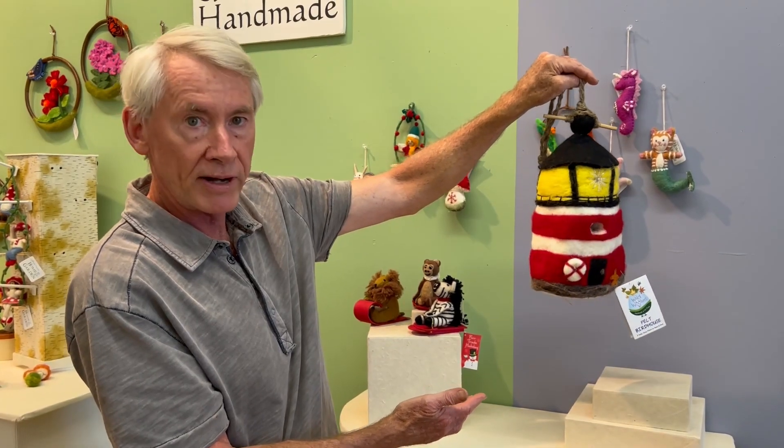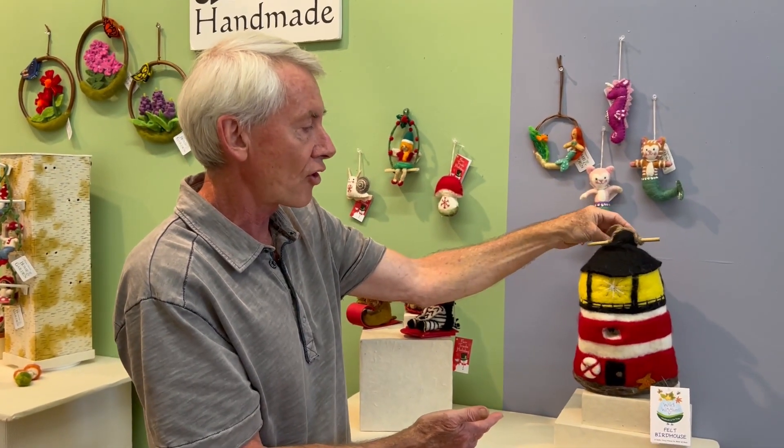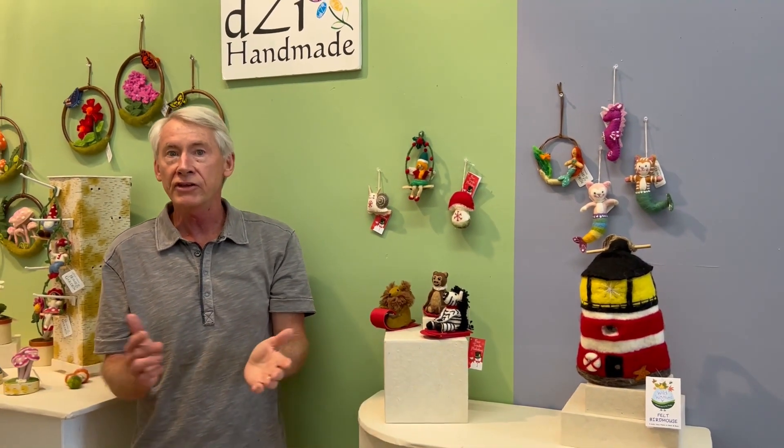Again, a terrific birdhouse to hang, but it looks charming as a tabletop item. So that's it for new this fall and holiday. Thanks for this review.